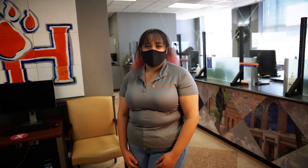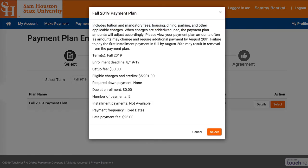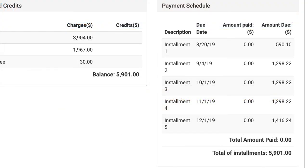Payment plans are available in the fall and spring to help assist you with making payments to your student accounts. You can sign up for the payment plan through the Student Account Center. Please note that there is a $30 processing fee assessed to your account if you choose to enroll. The plan will break your total charges into five payments. The first 10% payment is due before the first official day of class. If you choose not to enroll in a payment plan, all charges are due before the first official day of class. Non-payment may result in dropped classes.